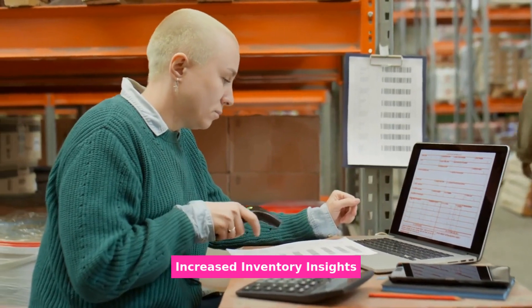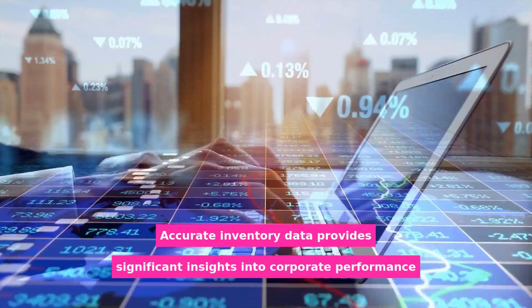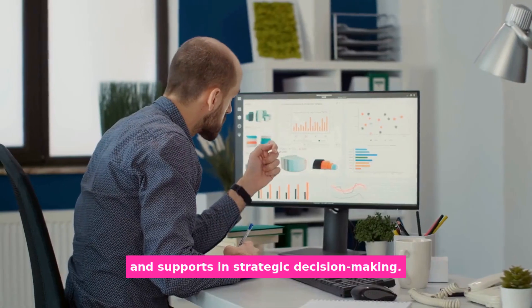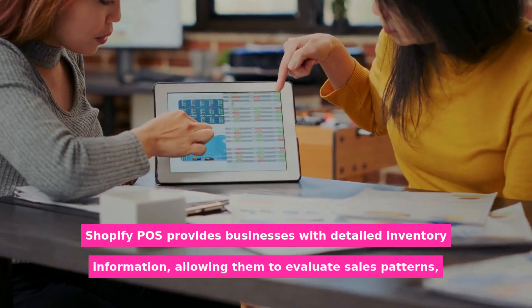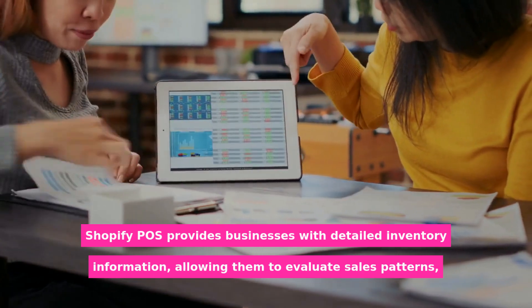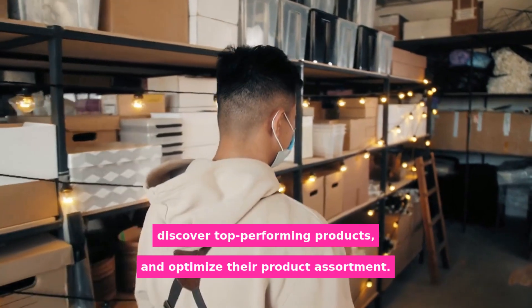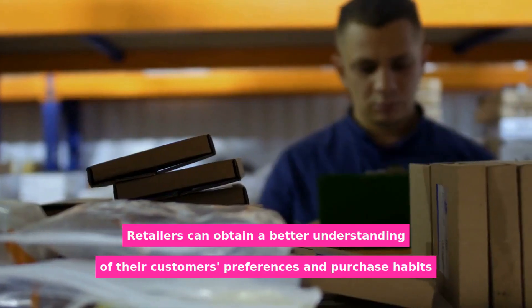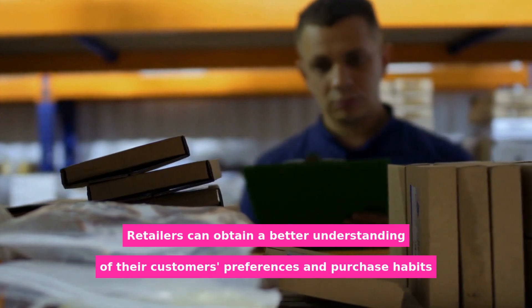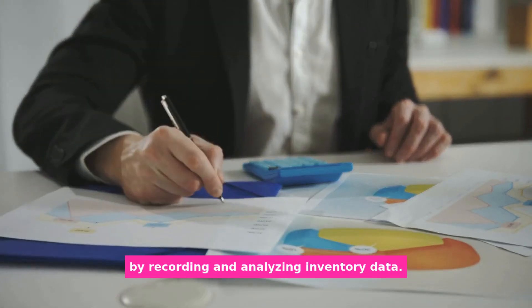Accurate inventory data provides significant insights into corporate performance and supports strategic decision-making. Shopify POS provides businesses with detailed inventory information, allowing them to evaluate sales patterns, discover top-performing products, and optimize their product assortment. Retailers can obtain a better understanding of their customers' preferences and purchase habits by recording and analyzing inventory data.